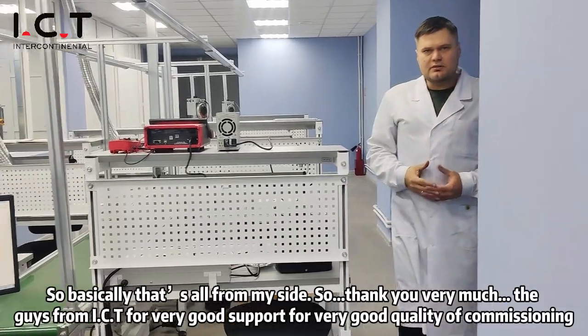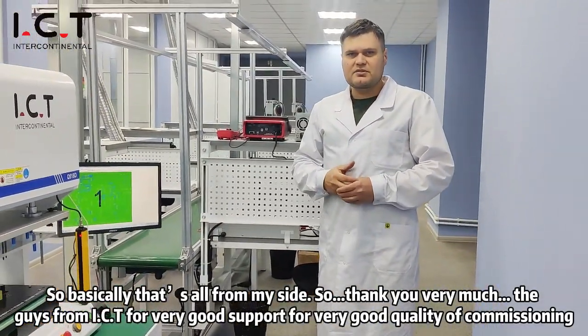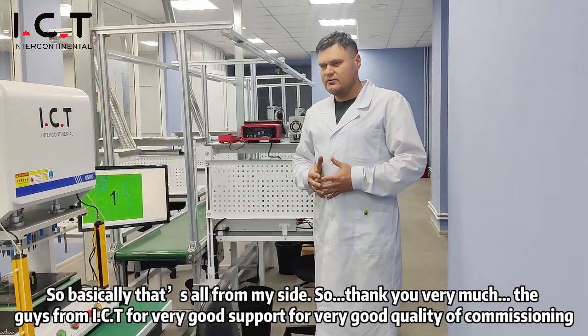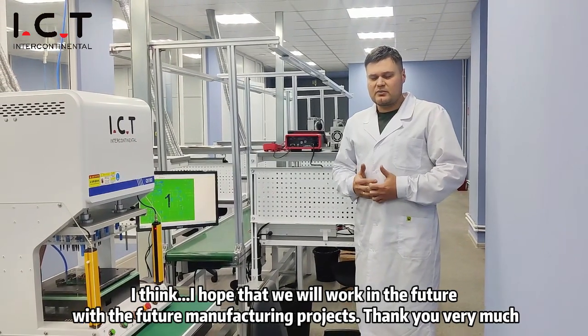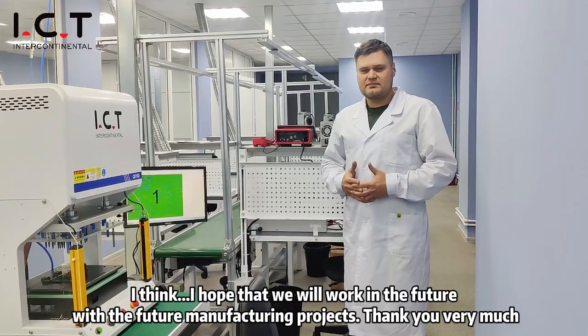Basically, that's all from my side. Thank you very much to the guys from ICT for very good support and very good quality of commissioning. I hope that we will work together in the future with future manufacturing products. Thank you very much.